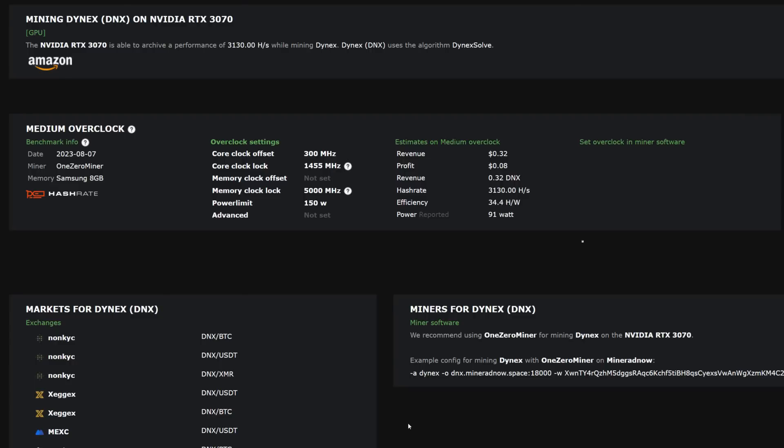For finding tuning for your GPUs in terms of overclock settings, I would suggest starting at hashrate.no. Look up your GPU, go to Dynex, and you can see they have a core clock offset of 300, you can lock your core clock at 1455 and a memory clock lock at 5000, with a power limit of 150. Their numbers tend to be a bit off — the wall will be a little bit higher — but it's a nice baseline to go off of and then do your tweaking from there.